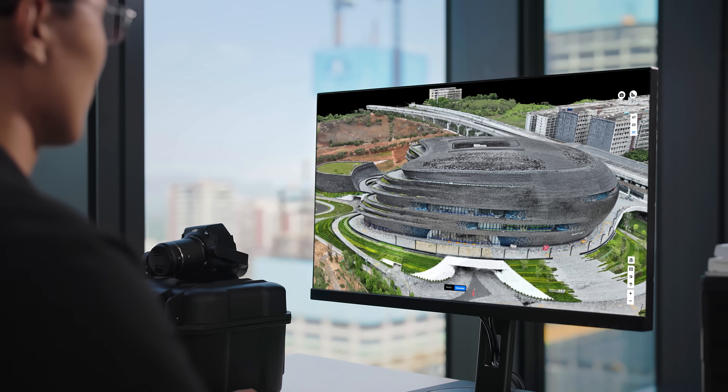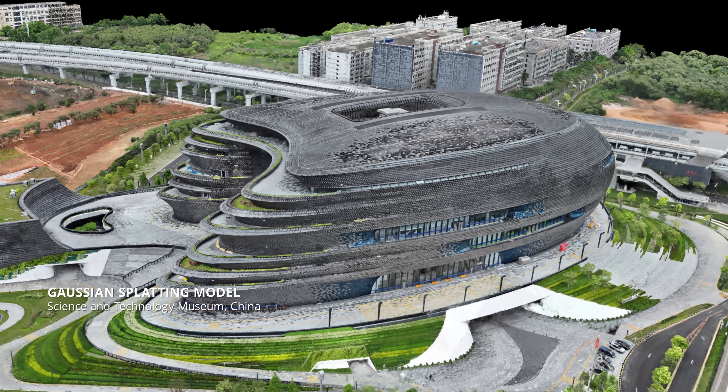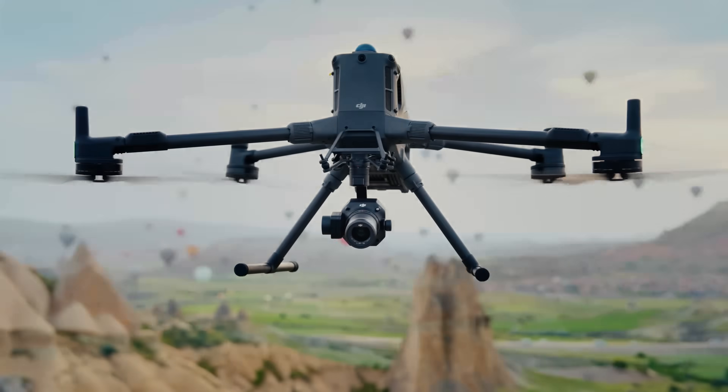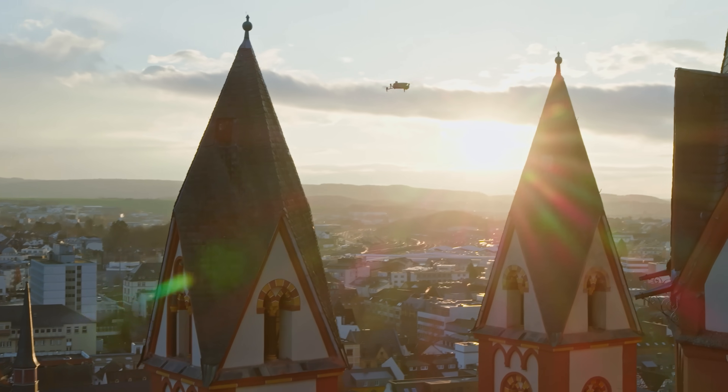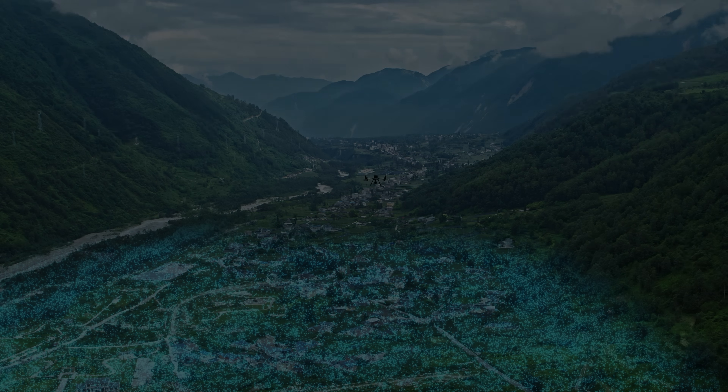DJI Terra is now fully upgraded, delivering photorealistic Gaussian splatting, high-precision photogrammetry, and versatile LiDAR reconstruction. DJI Enterprise — an integrated hardware and software solution, making aerial surveying simpler and more efficient.